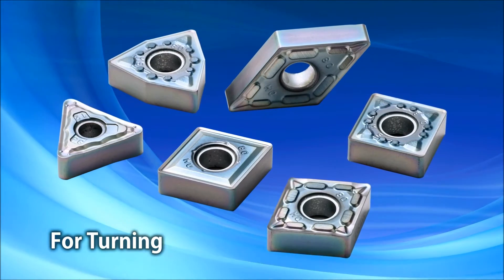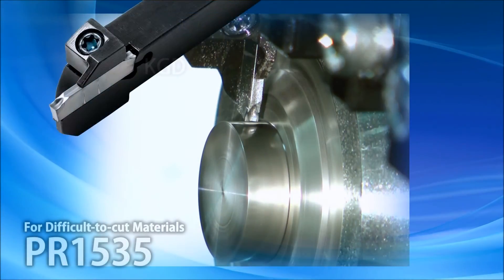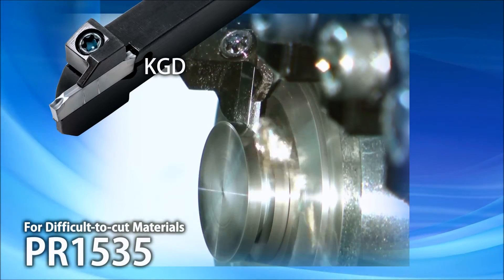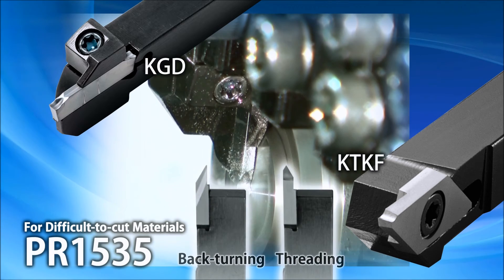Sudden cracking is suppressed during scale removal and interrupted turning of difficult-to-cut materials. PR1535 has also been added to KGD and KTKF cut-off styles for greater fracture resistance. KTKF is also available for back-turning and threading.